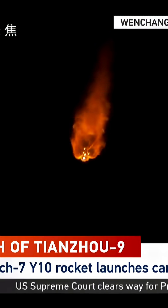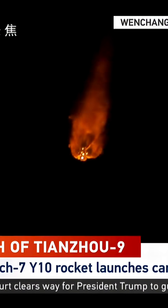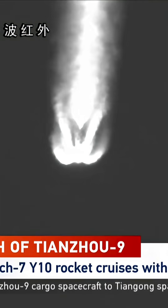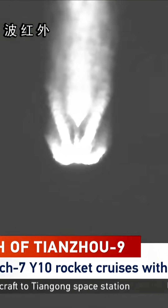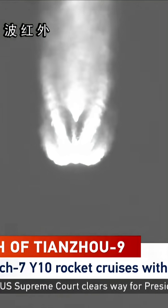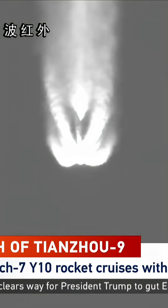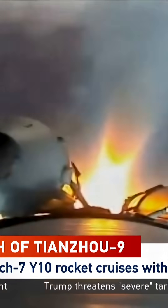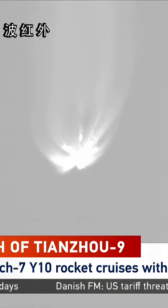We can still see two of the four boosters. We can see the flames of the core stage and the four boosters. The core stage has two engines, which are similar to the rocket engines used on the boosters. The rocket is already in supersonic flow. The separation is perfect — the four boosters are away now.